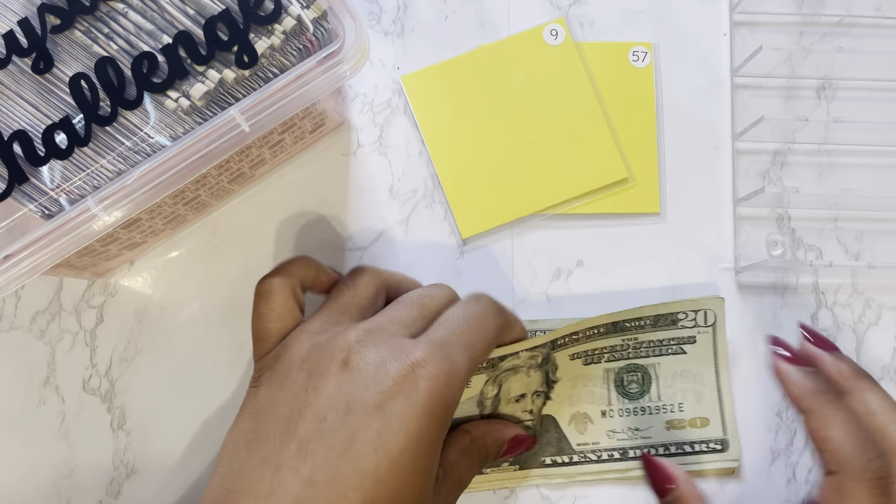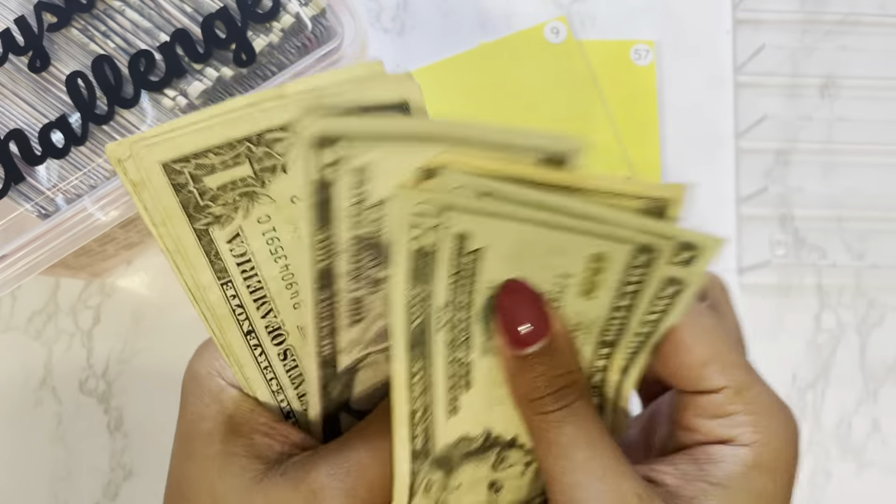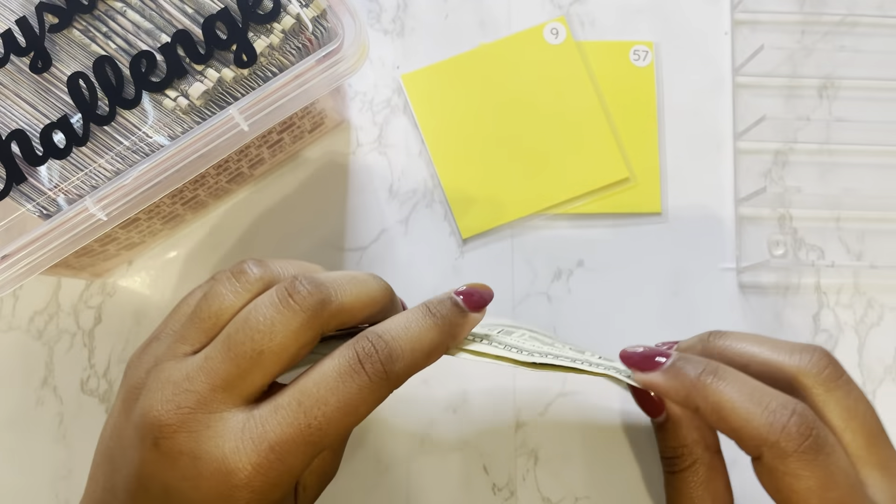Okay so we have my cash here and we'll just give it a quick count. We have 20, 40, 60, 70, 75, 76, 77, 78, 79, 80 dollars to stuff this week.